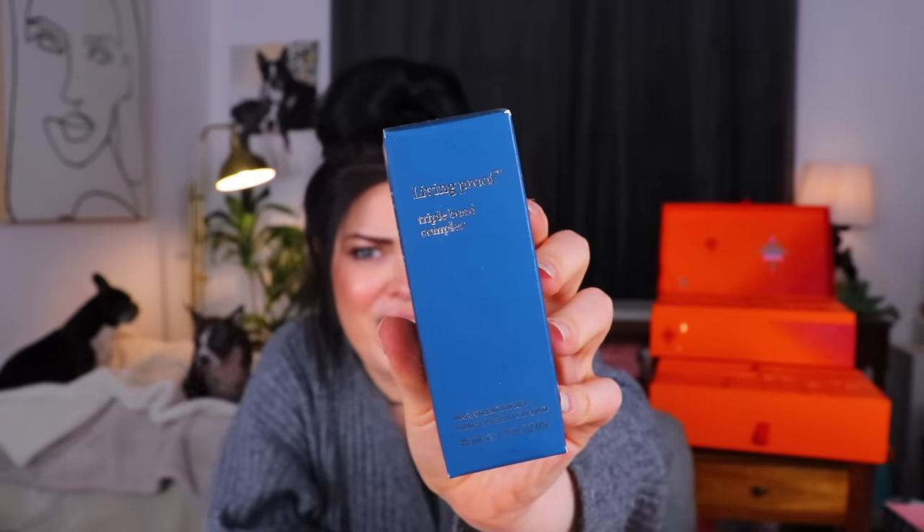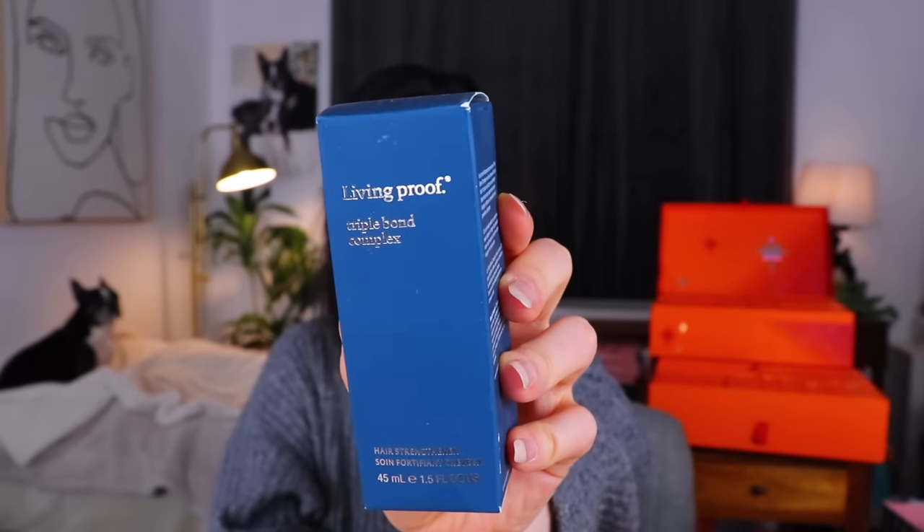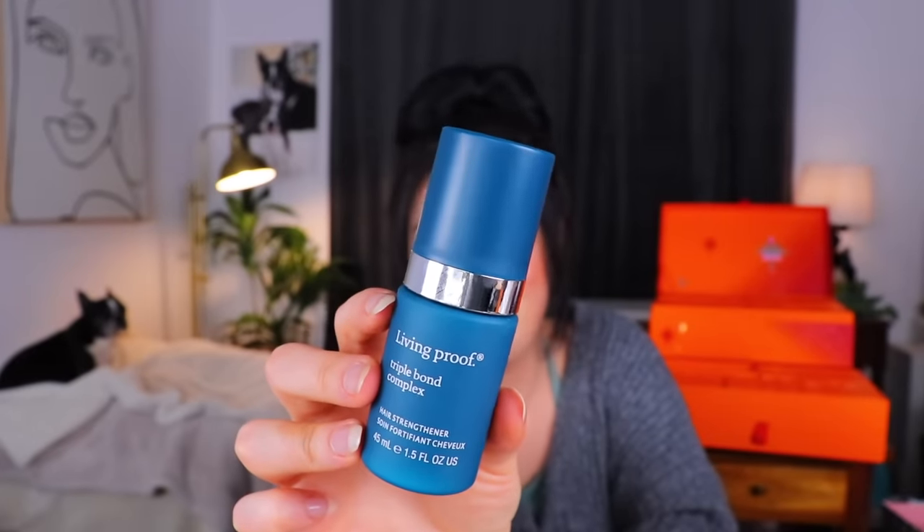The last thing in day 21 is from Living Proof — a Triple Bond Complex Hair Strengthener. I don't think I've ever heard of a hair strengthener before. Triple bond complex is scientifically proven to make hair eight times stronger against grooming and breakage versus untreated, and more resistant to future damage while adding softness, smoothness, shine, and manageability after just one use. This actually seems cool. My hair is very thin, very fine, and it does break very easily. To get it into a volumized bun there's a lot of not-good stuff happening. So if this could protect my hair from damage and breaking, that might actually be really nice.